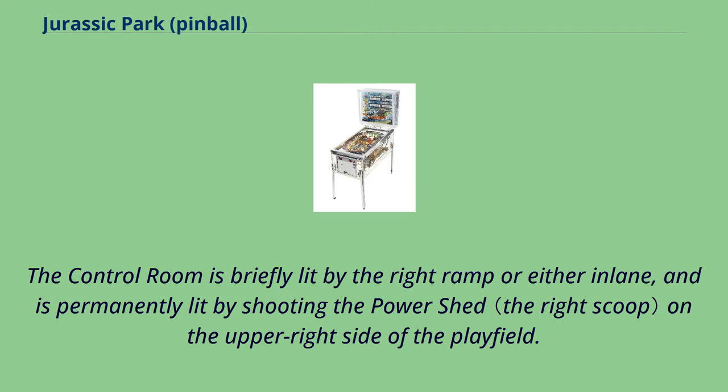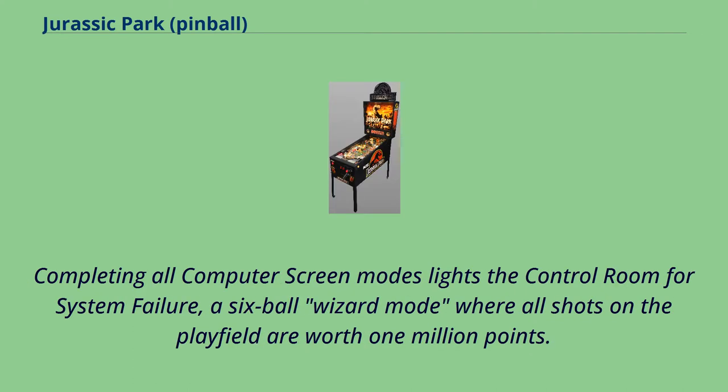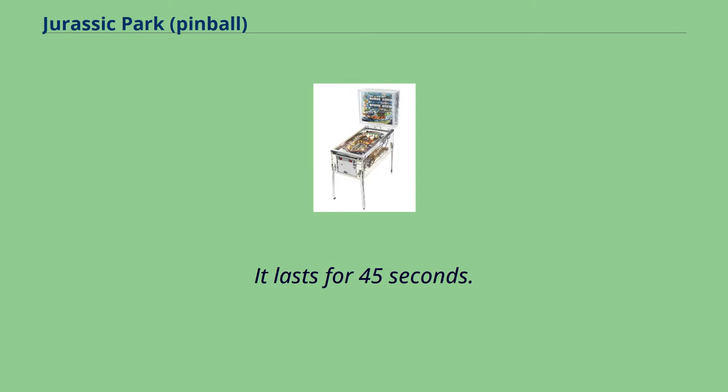The control room is briefly lit by the right ramp or either in-lane, and is permanently lit by shooting the power shed on the upper right side of the playfield. Completing all computer screen modes lights the control room for System Failure, a six-ball wizard mode where all shots on the playfield are worth 1 million points. It lasts for 45 seconds.